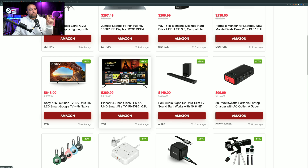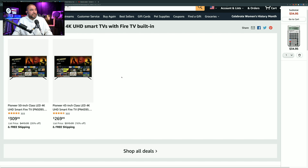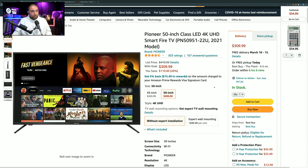Next item is a Pioneer 43-inch TV marked down by 16%, normally $319.99, marked down to $269.99. When you click the link, you'll also see the 50-inch option marked down by 26%, so you can pick up a 50-inch for $309. It has 303 ratings giving it 4.5 out of 5 stars. It's a 4K ultra-high-definition Smart Fire TV, so streaming apps are built in — you won't need to add a Roku or Google dongle.